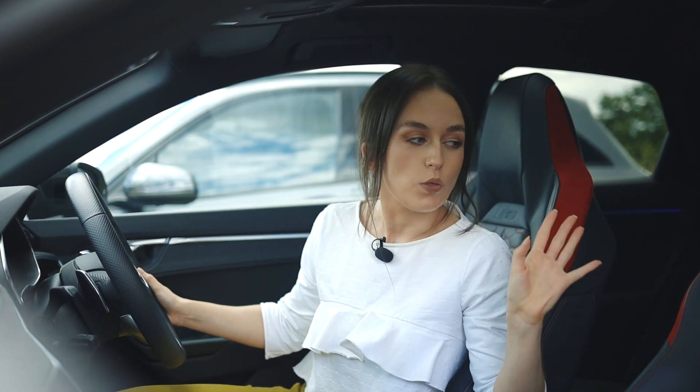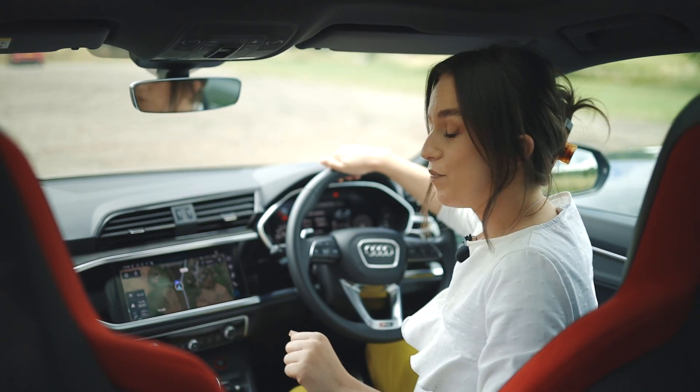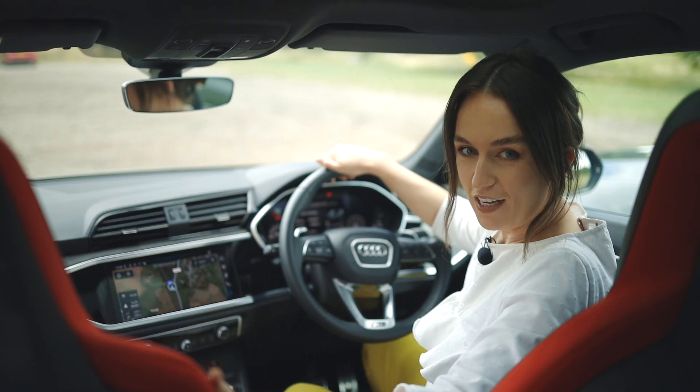The RSQ3 boasts a driver-focused cockpit with high quality materials and impeccable fit and finish. It offers a modern and tech-packed interior with Audi's Virtual Cockpit, a sleek infotainment system, and premium comfort features.